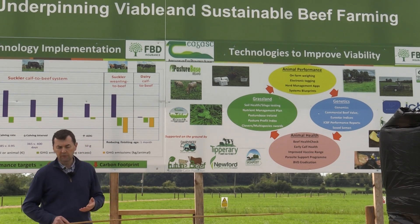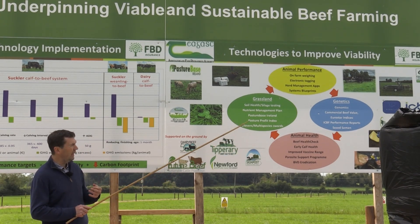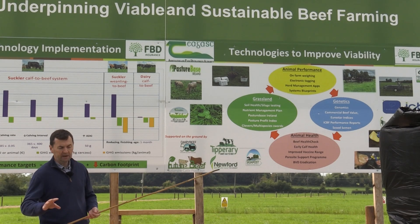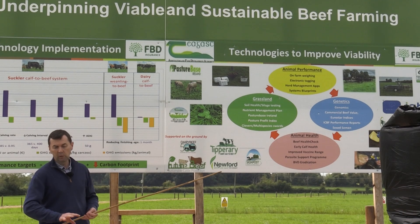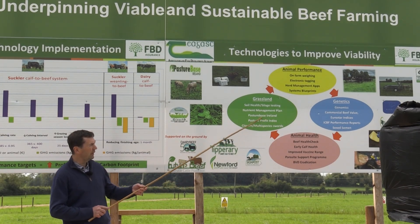Every farm going forward, because of the worry of excess use of nitrogen, P and K, will all be working towards nutrient management planning. It's a key tool for every farmer out there — it'll target where the P, K and nutrients need to go, what ground will just need maintenance levels, and what ground will get away without excess P or whatever.